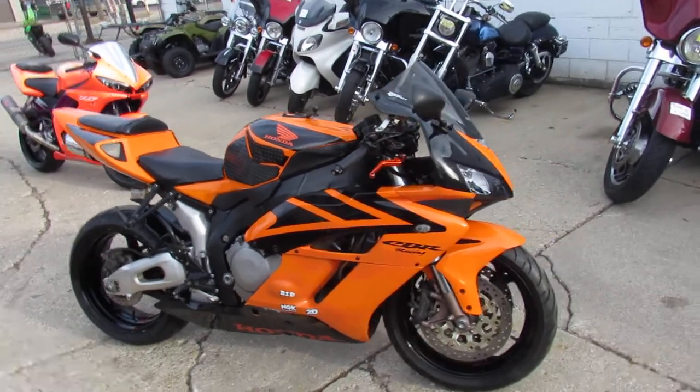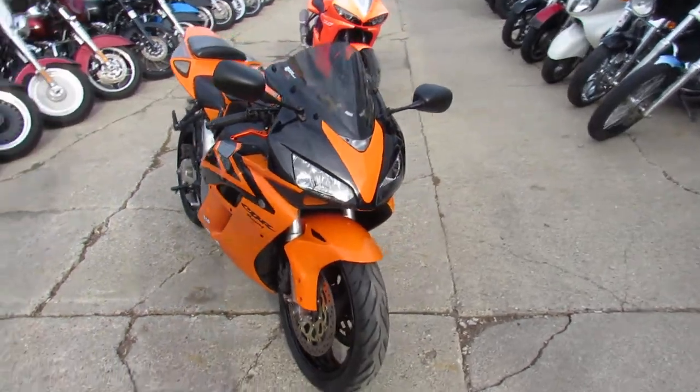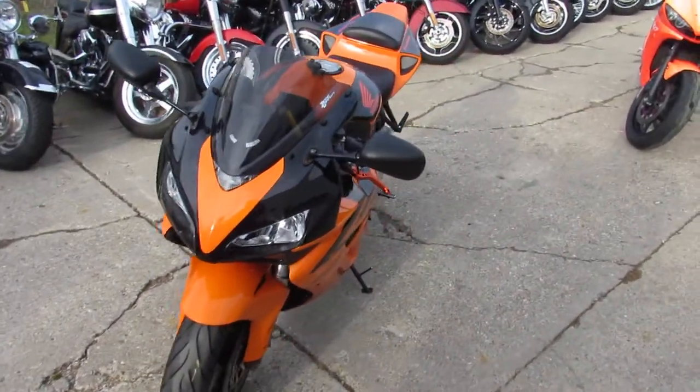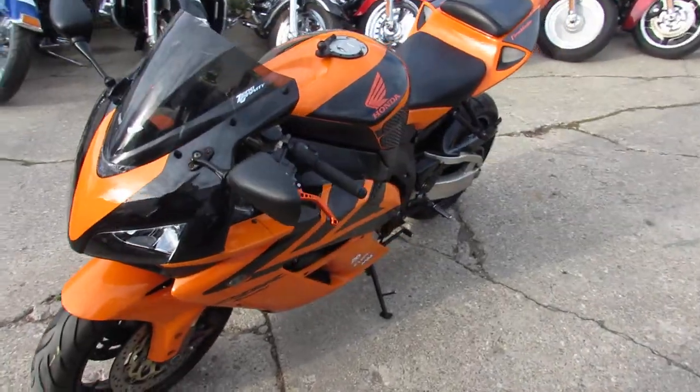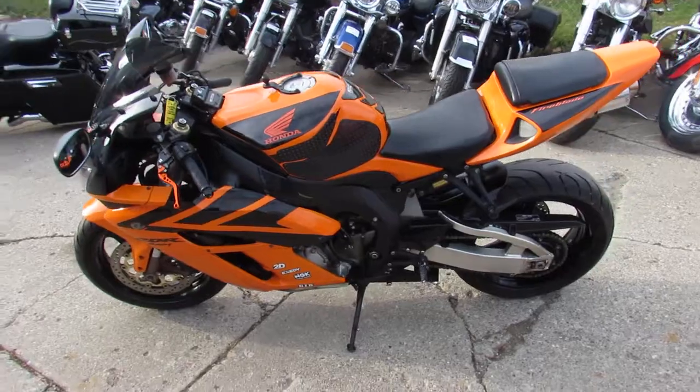2004 Honda CBR1000RR. This thing is not too bad for $3,599. It's a great bike. It's hard to find a CBR1000 Fireblade color. It only has 29,000 miles on it.